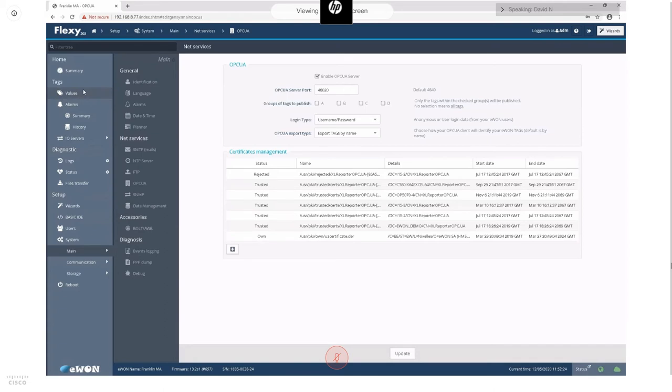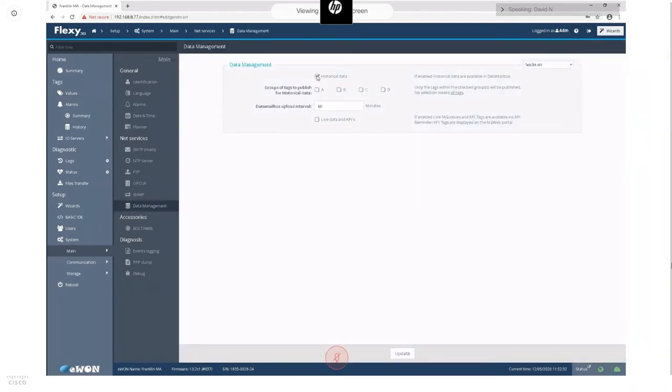For the Data Mailbox, provided all tags are already configured to log history and/or alarms, you just go into the data management menu and check the box for uploading historical data. Historical logging happens in two stages: first locally on the device controlled by the tags menu, then synchronization to the cloud controlled by the data management settings. This configuration means every 60 minutes, any historical data not already on the cloud is synchronized to the cloud database.